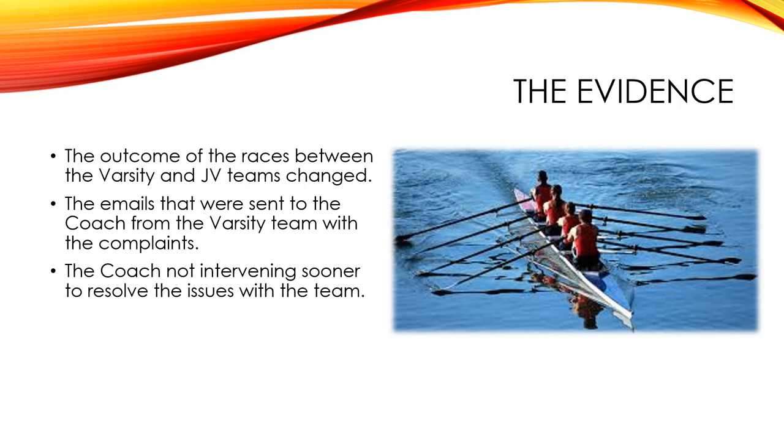The outcome of the races was that the JV kept beating the varsity team. Then there were the emails — the coach had suggested they send emails to help motivate each other and inspire each other to build up team spirit — but it went the opposite way. There were so many complaints coming from the varsity team, while the JV team had inspiring messages sent back and forth, and they had great team spirit because they felt they had nothing to lose.